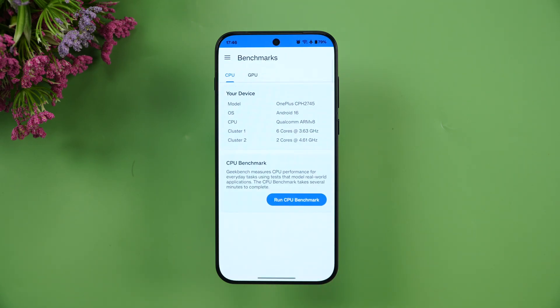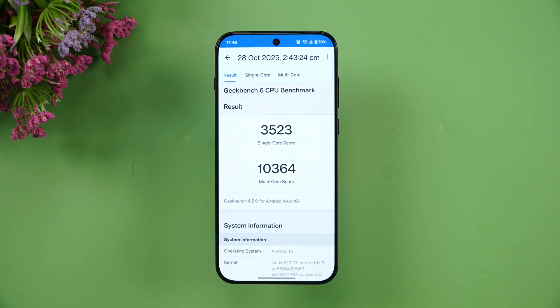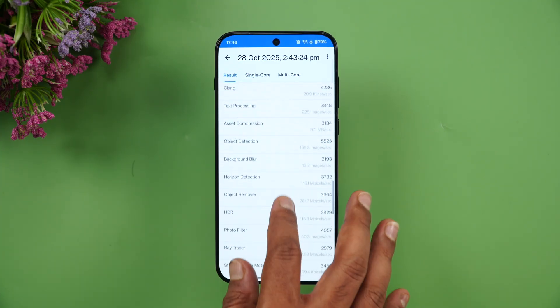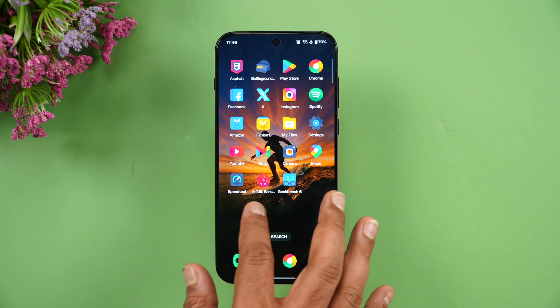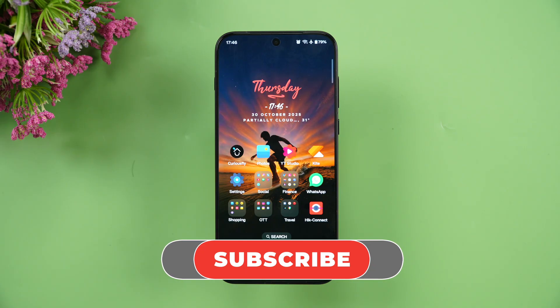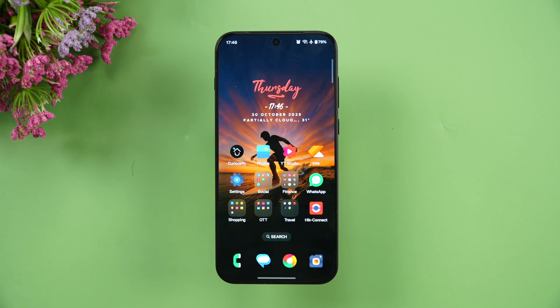Finally, the Geekbench test results: the single-core score is 3523 and the multi-core score is 10,364 on the OnePlus 15. This is a really powerful device in all aspects. We'll also be doing other tests and a detailed review of the OnePlus 15, so stay tuned. Hope you enjoyed this video — hit the like button and subscribe for more. Thanks for watching, hope to see you in the next video!